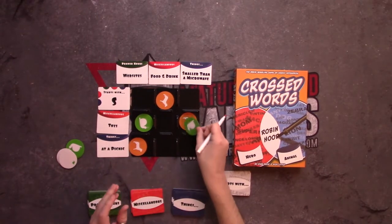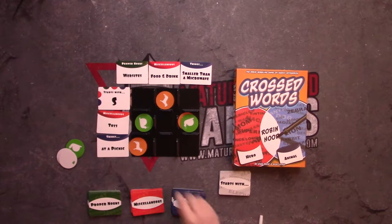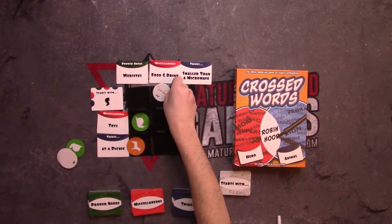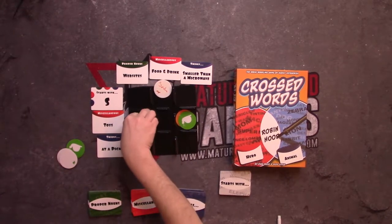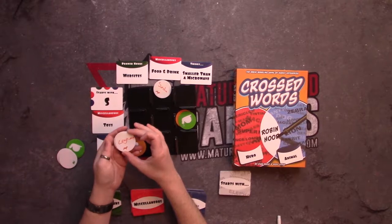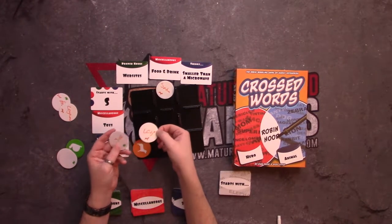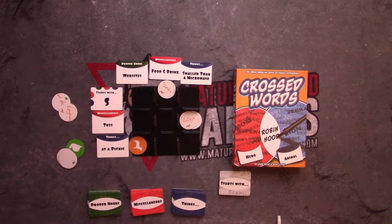Once everyone has spent all their tokens, you go around and pull them out to see who scored points. If anybody else also picked 'soda,' they don't score a point for that match. For example, if two players both wrote 'lego.com' for toy websites, neither scores. But if one wrote 'Lego' and another 'GI Joe' for toys smaller than a microwave, those are different answers and they each score one point.